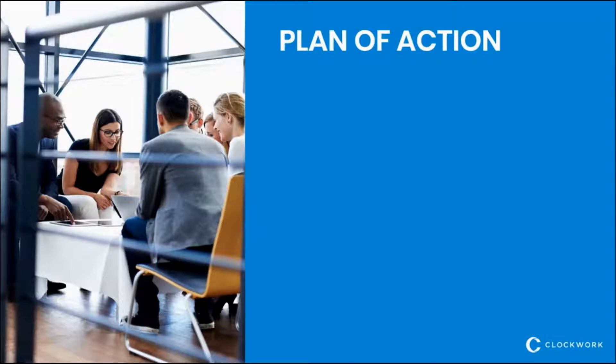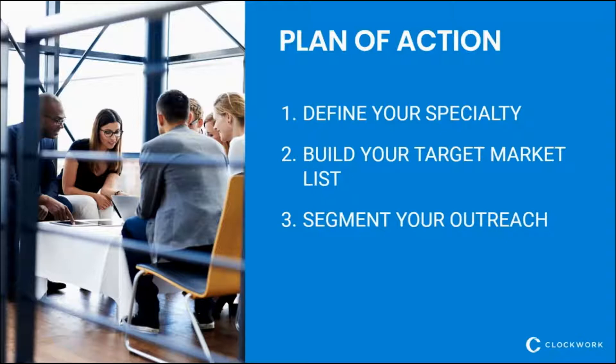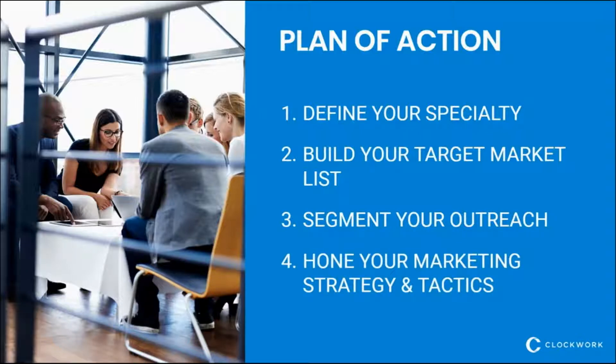So let's talk about a plan of action for finding work. First, we want to figure out what your specialty is — where you focus and what you like to do. Then we want to figure out how to build a target market list to get the message out about what you do and do well. Then you want to figure out how you're going to approach people on your target list, with different types of outreach depending on who is on the list and their relationship with you. And then you want to hone those marketing tactics and strategies that will continue to improve how you find work and make it easier.